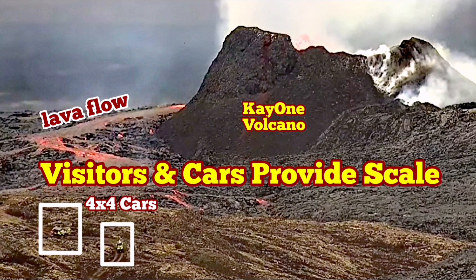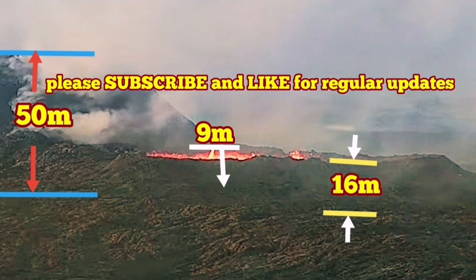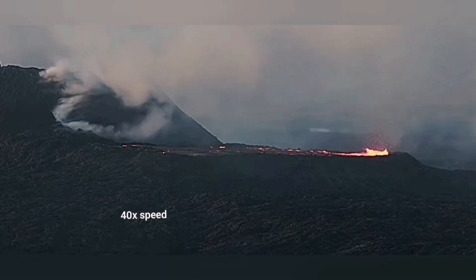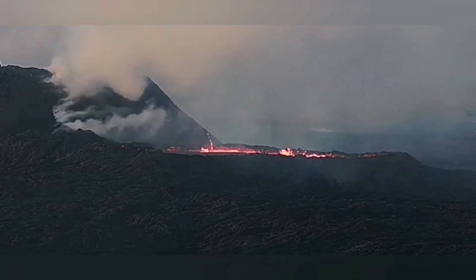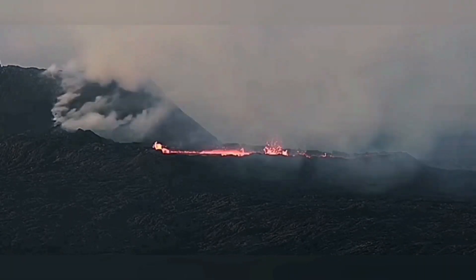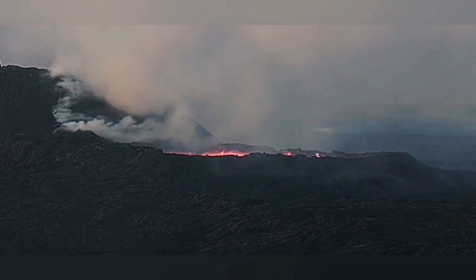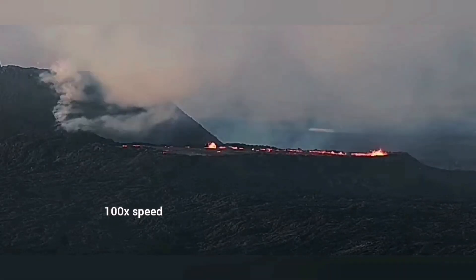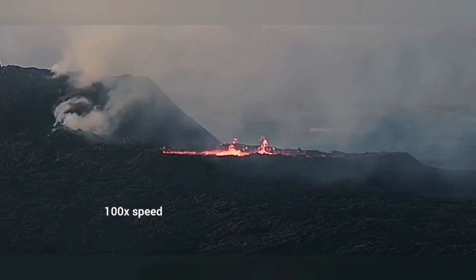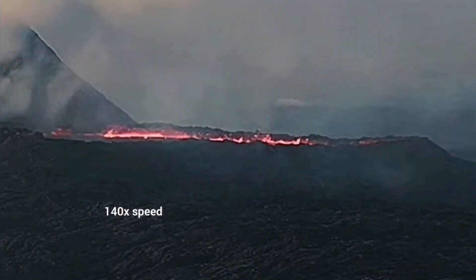Yesterday we had a rare phenomenon: the draining of the lava pool in the K1. I have not seen it in any other volcano in this area. The lava was oozing out through the smoking lava tube into the contained lava pool, and as time goes by you can see it starts to boil — that is the sign that the lava is getting drained.